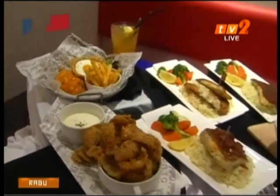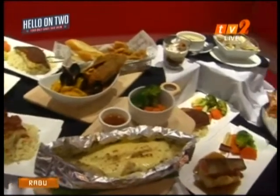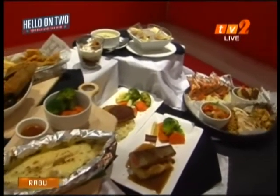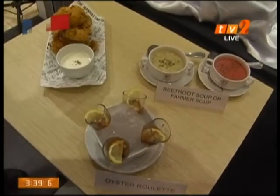We have 43 new items for you to try. The most important thing we want to highlight is that we are trying our very best to give our consumers good value products. All our sauces are homemade and our soup is made fresh daily.